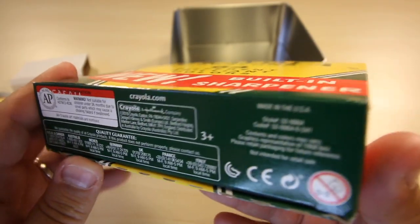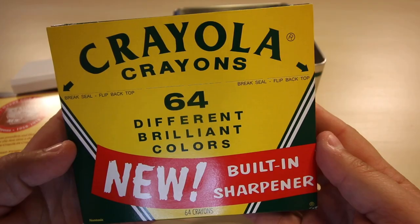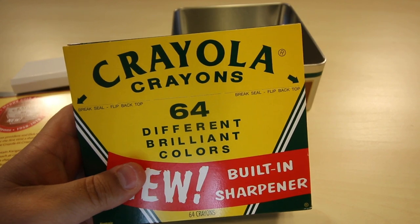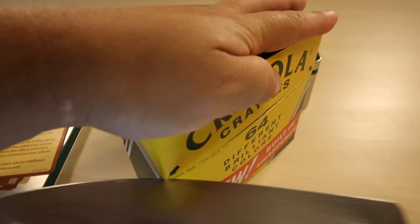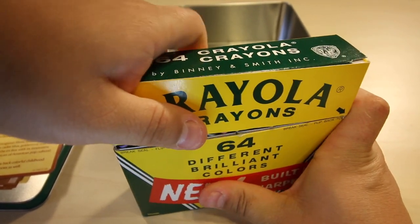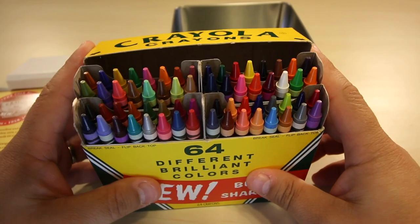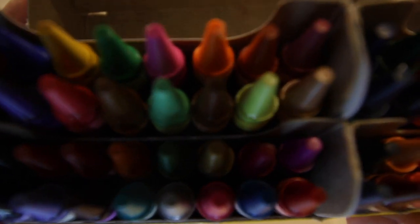All the legal information on the bottom — number 64, Crayola crayons, made by Binney & Smith Incorporated. Since this is a collector's item, I'm almost afraid to break the seal, but for you guys I'm gonna go ahead and do it. It doesn't break so easy so I'm gonna have to pull out this bad boy. You could smell the crayons — you know that fresh pack of Crayola smell, between the paper and the wax. Smell it, guys.